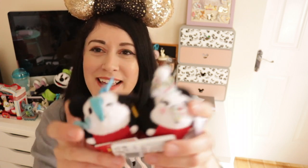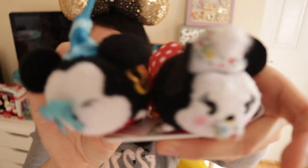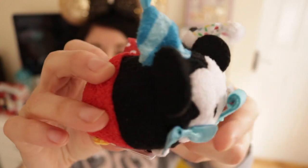Disneyland Paris was still celebrating Mickey's 90th birthday, and I thought it was quite fitting because me and my sister had booked on Mickey's birthday. As it was my birthday too, I thought I should buy the birthday Mickey Mouse and Minnie TsumTsums — they were so cute and a special reminder that I went to Disneyland Paris on my birthday.